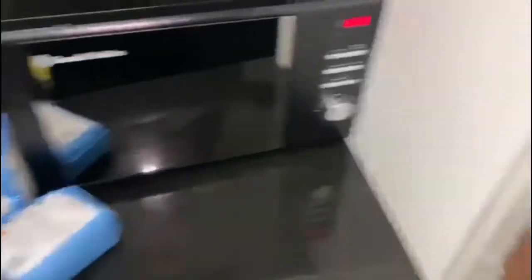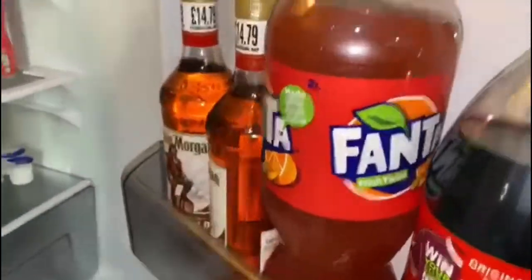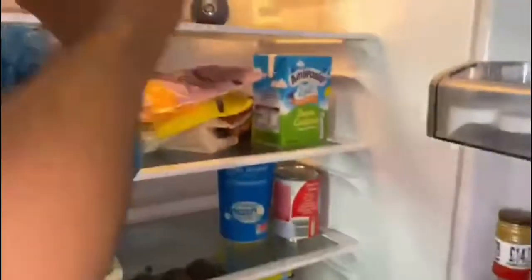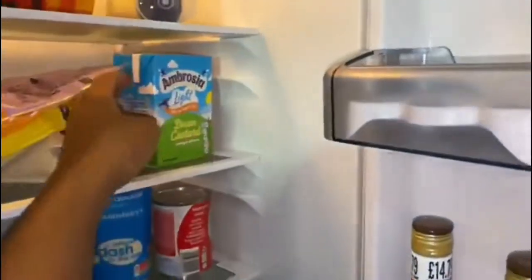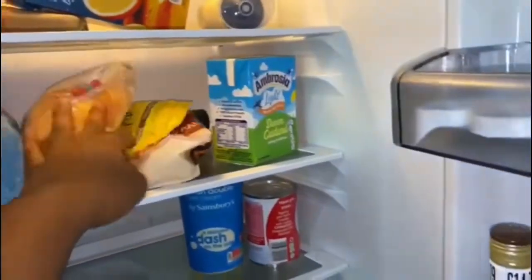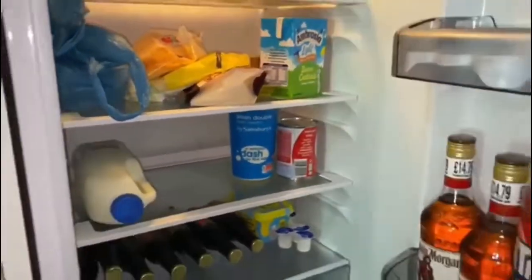The rest are in the fridge. Let's have a look — fizzy drinks, that's not for me. Alcohol, definitely not for me. We've got milk, very important for fried chicken. Ketchup, mayonnaise, orange juice, lovely stuff. Cake and custard. There's cheddar cheese, mozzarella, and grated cheese. And apple juice — my boy loves apple juice too much.